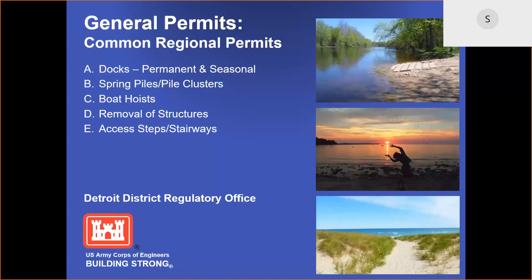The Corps' regulatory program makes extensive use of general permits that can be issued in a relatively short, fast time, and are tailored to fit the regional needs. These permits are known as regional permits and are for minor work structures and discharges of dredge and fill material in navigable waters of the United States. Activities authorized by the Detroit District's regional permits are expected to cause only a minimal adverse impact to the environment. The Detroit District has 25 regional permits in the state of Michigan, and this presentation centers on our district's five most commonly issued regional permits, which are docks, spring piles, boat hoists, removal of structures, and access steps and stairways.